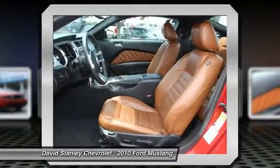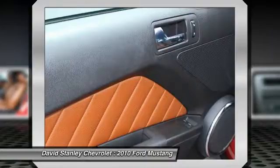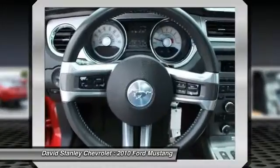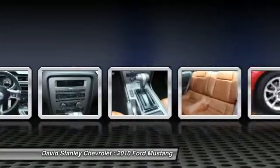Traction control, dual airbags, power steering, alloy wheels, air conditioning, four wheel disc brakes, eight speakers, fog lights, rear window defroster, CD player.